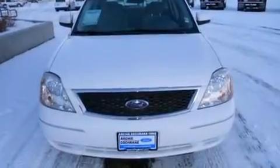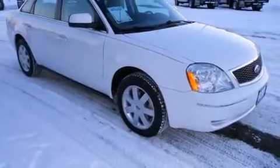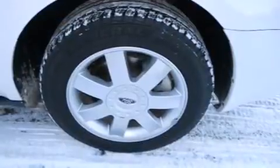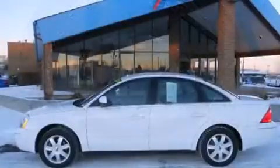Come test drive this 2006 Ford 500. This four-door, five-passenger sedan just recently passed the 50,000 mile mark. Under the hood, you'll find a six-cylinder engine with more than 200 horsepower, providing a smooth and predictable driving experience.